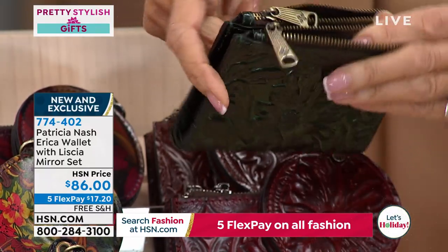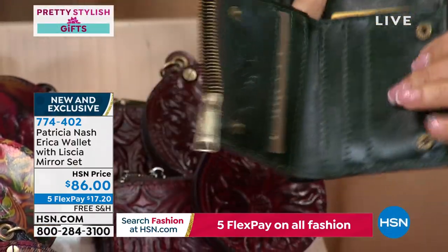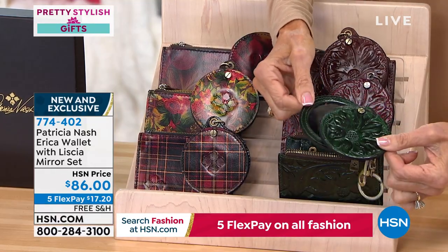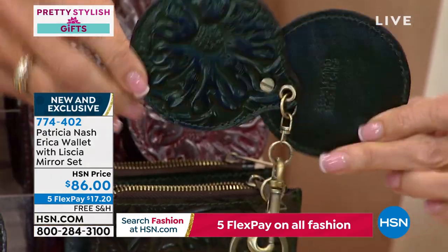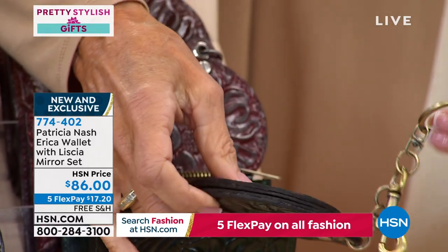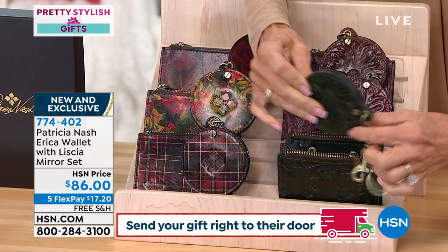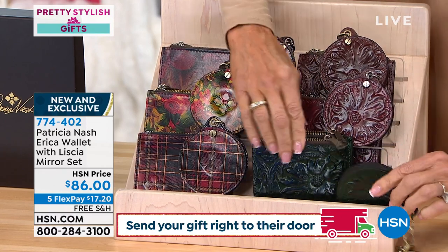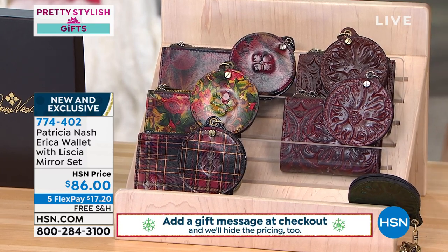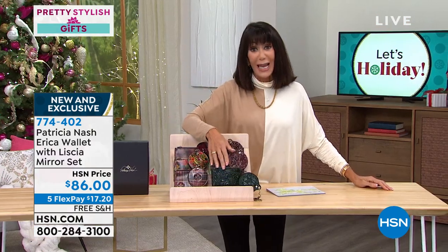The wallet opens up with all the credit card slots, and you also get a gorgeous mirror — beautifully done with a tool design. The mirror case can be hooked onto anything or used as a keychain. You get both of them for $86 today, with five flex pay at $17.20 on any credit card, or $14 and change on the HSN card.